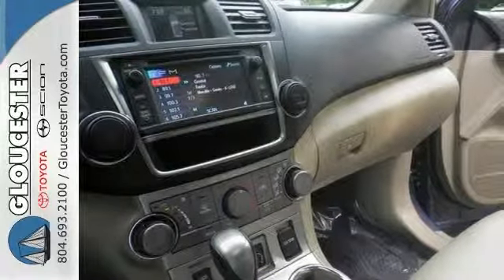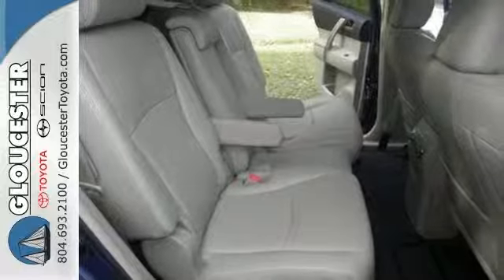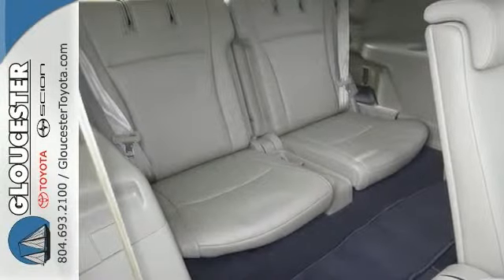It's a Carfax one-owner. Toyota has done it again — they've built some superb vehicles and this Highlander is no exception. It's been treated with kid gloves.